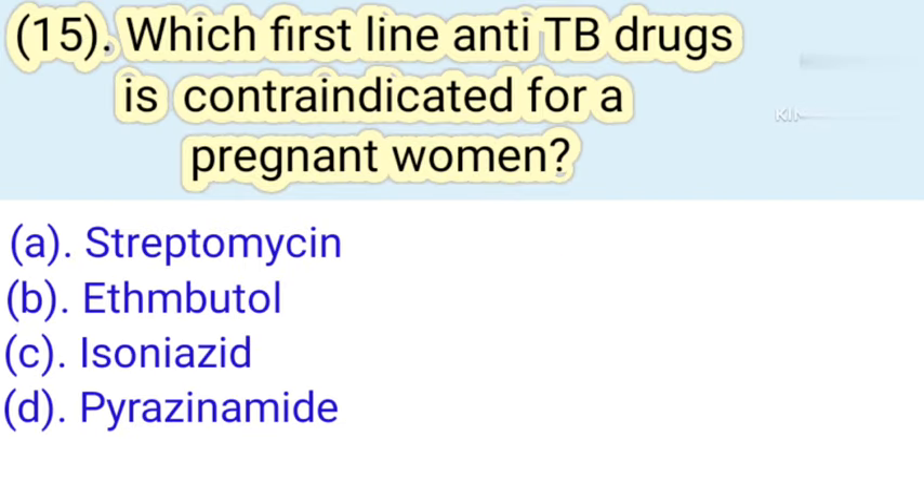Question number 15: Which first-line anti-TB drug is contraindicated for a pregnant woman? Option A: Streptomycin. Option B: Ethambutol. Option C: Isoniazide. Option D: Pyrazinamide. Correct answer is Option A — Streptomycin.